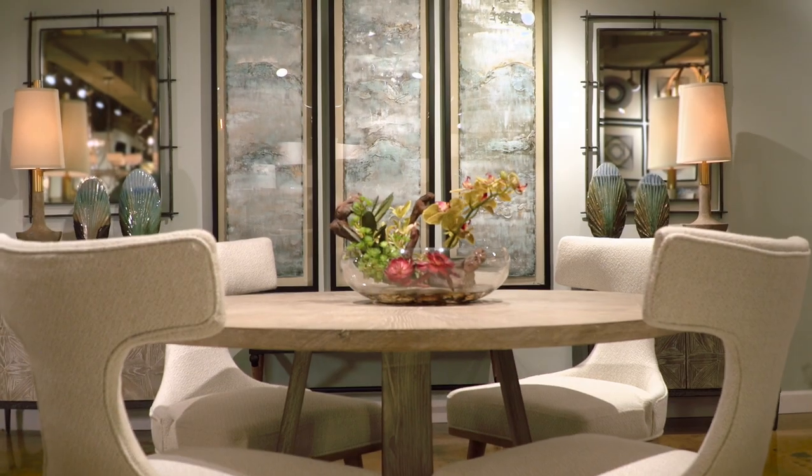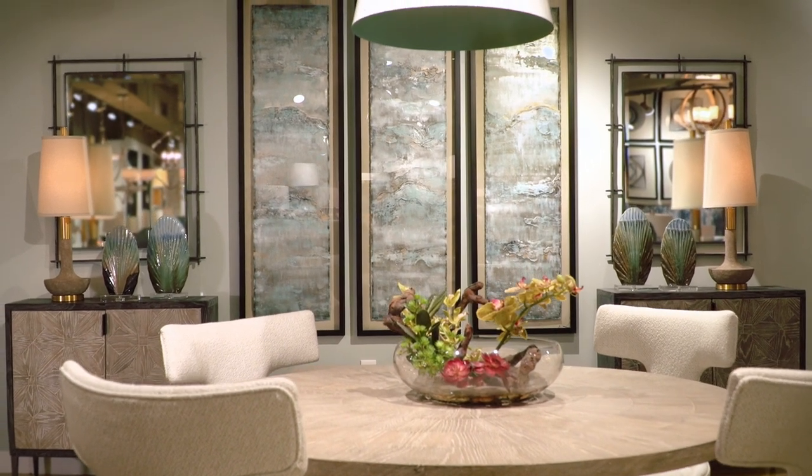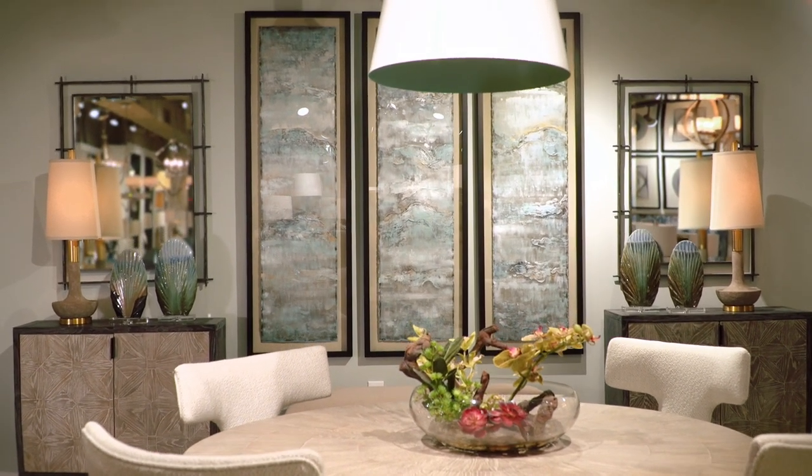I'm Laura Scott, marketing director for Uttermost. Welcome to the Shoreline collection, and it's just as relaxing as it sounds. Shoreline is modern, simple, and laid-back with a nautical color palette of blues and greens.